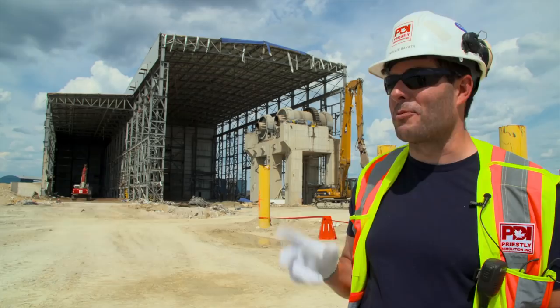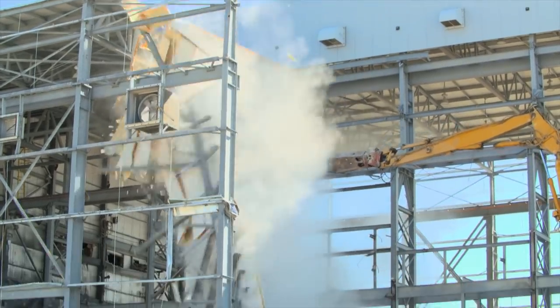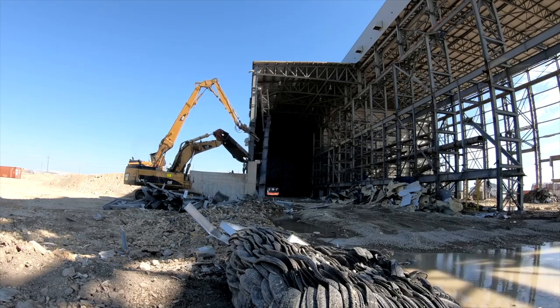The next few days, our main task is to take down the processing plant, and then once we reach the end of the processing plant, it's what we call the red zone. That's where the big machines, the big bolts used to be.